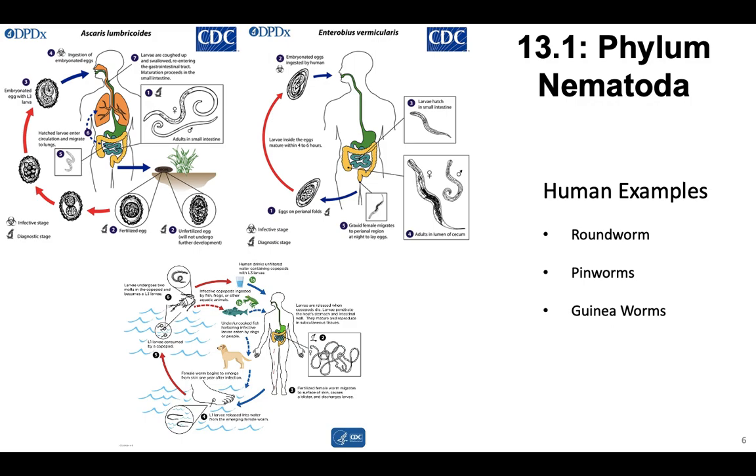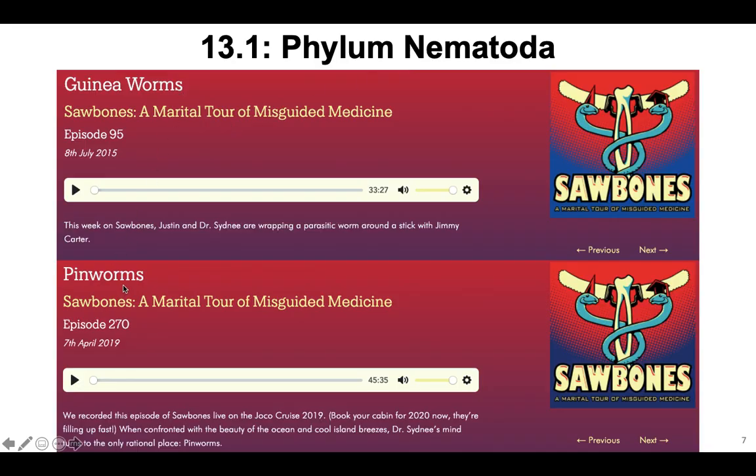Let's talk about some really important examples of nematodes — here are three that infect humans and can be really debilitating to human health. First is Ascaris, which you dissect in GenBio. There's also Enterobius vermicularis, which is pinworms — how they're transmitted is really disgusting. And then there are guinea worms, a really debilitating disease with a much more complicated transmission pathway. These diagrams are from the CDC. If you're interested, the podcast Sawbones has two very hilarious episodes about guinea worms and pinworms you should definitely check out.